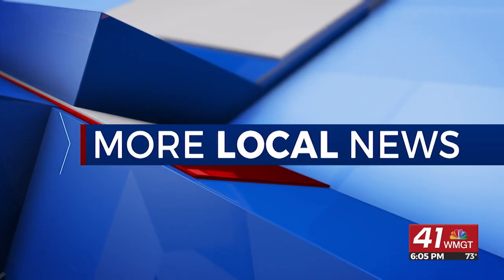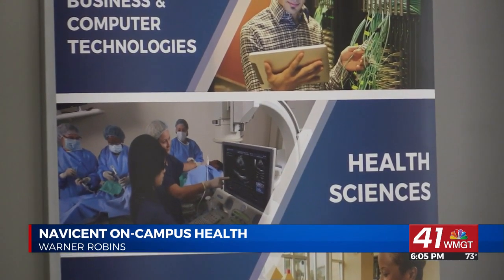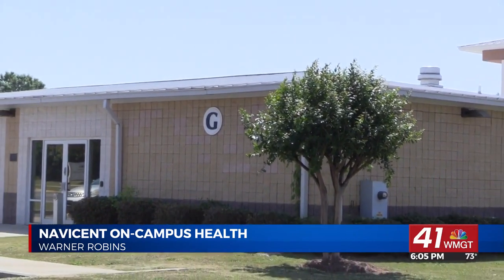Central Georgia Technical College is now the first technical college in Georgia to offer on-campus student health services. 41NBC's Brooke Nelson explains how the partnership with Atrium should benefit students. Due to a new partnership between Central Georgia Technical College and Atrium Health Navicent, affordable health care will be available for students. CGTC can now offer on-campus student health services for all of its campuses.